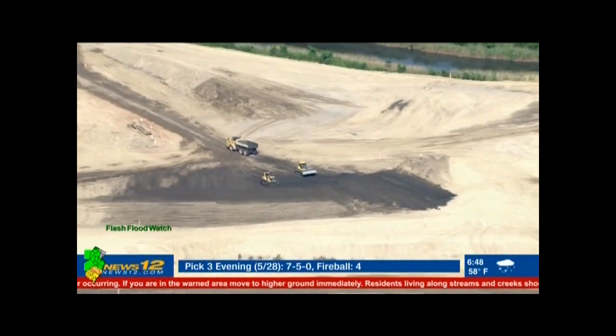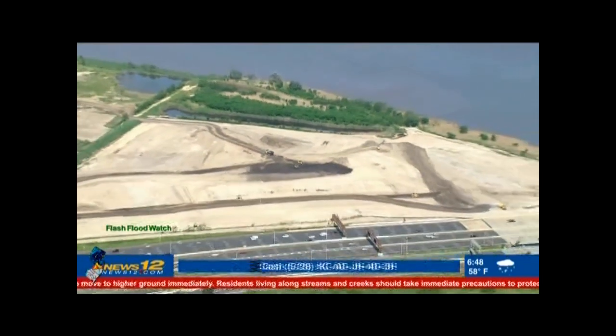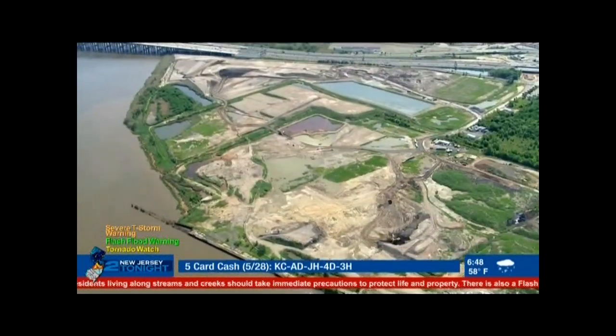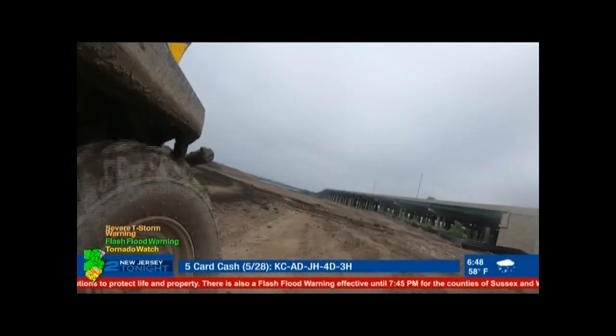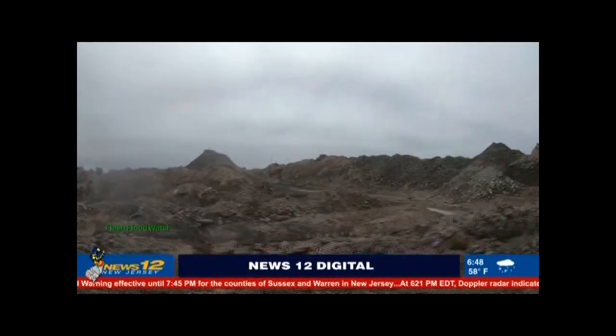From the air and from my car passing over the Driscoll Bridge, this section of the Sayreville waterfront has looked to me in recent years like a piece of the moon crashed down in Jersey — acre upon acre of dirt mounds, craters, and rocks. Turns out, it kind of feels like that on the ground too. Touring it turned out to be the closest thing I've ever felt to being on a lunar rover.